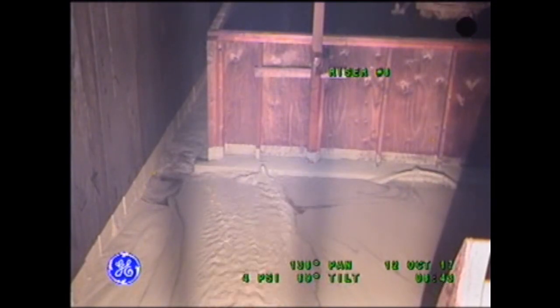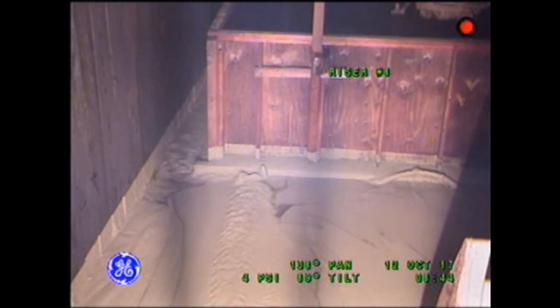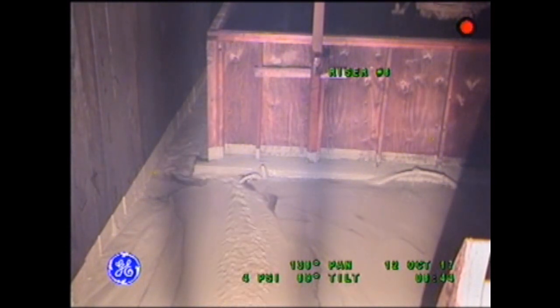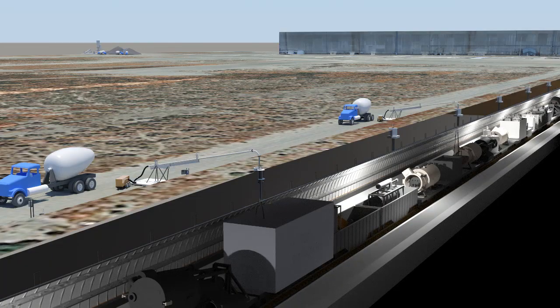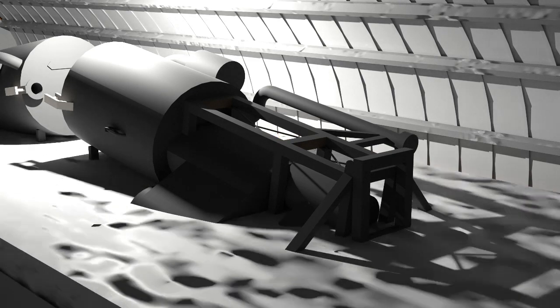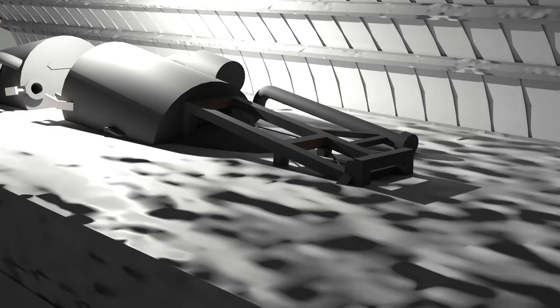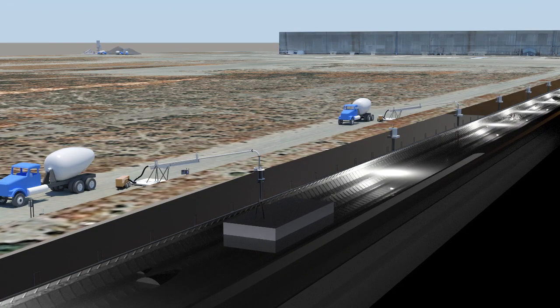The engineered grout mix utilizes special additives that create the desired strength, high flowability, and self-leveling characteristics necessary to stabilize the tunnel. The mix, designed to flow up to 300 feet before setting, allows the grout to fill the tunnel and all the voids surrounding the contents in the tunnel, stabilizing the radiological hazards. The grout will be poured in lifts a few inches at a time, with each lift curing before additional lifts are poured. This helps secure the contents of the tunnel as engineered grout is added.